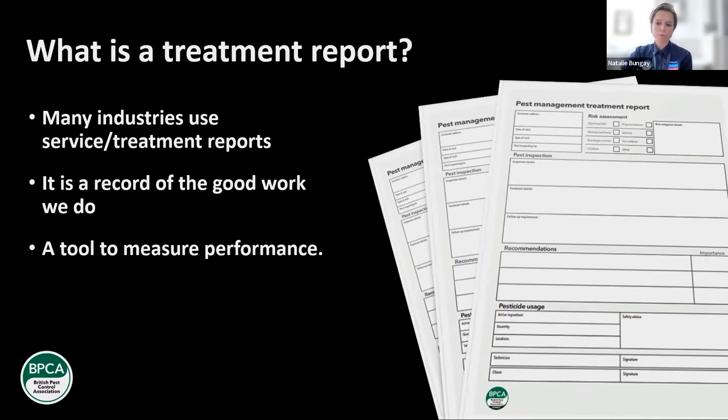Treatment reports can also be a good tool to measure performance — whether you're a sole trader, a manager, or a technician within a business. The reports reflect on the work an individual is doing. It's not just the technical content — it's about the way it's written, the handwriting — it's got to be legible. In terms of measuring performance, if you're doing reviews with staff, or as a technician, you might go back to reports and think, I'm going to have a look and see whether my performance in writing reports is actually of a good standard.